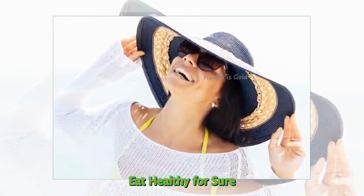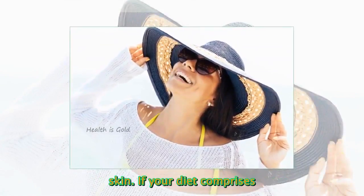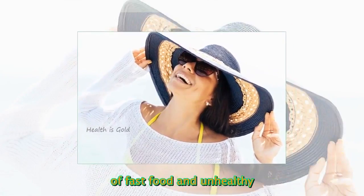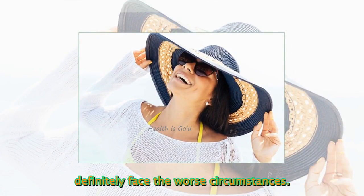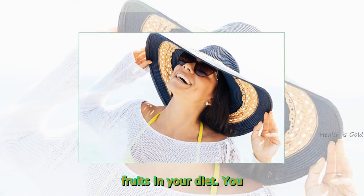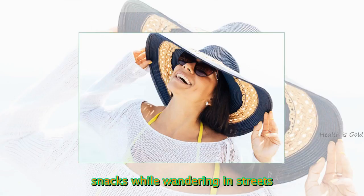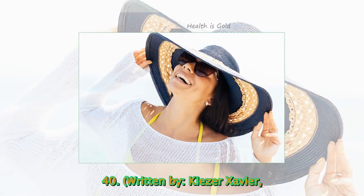Eat healthy for sure. A healthy eating routine leads to healthy skin. If your diet comprises of fast food and unhealthy items, then your skin will definitely face the worst circumstances. Try adding walnuts, sweet potatoes, broccoli, tomatoes, green tea, and fruits in your diet. You can also eat them as snacks while wandering in the streets of Dubai. Especially, you need an intense skin care routine after 40.